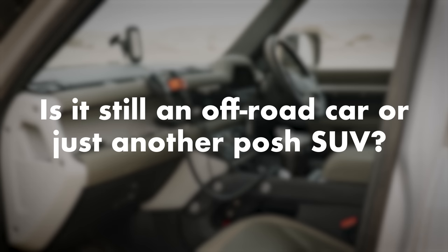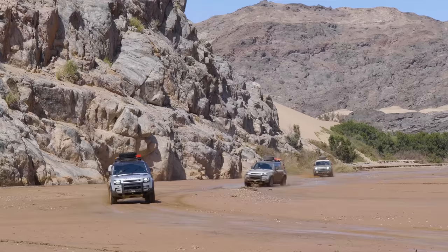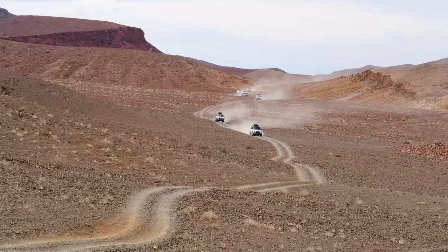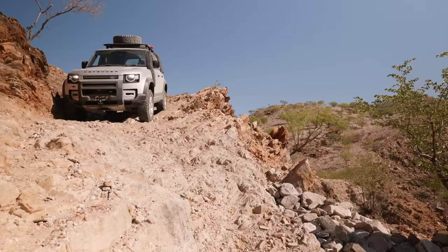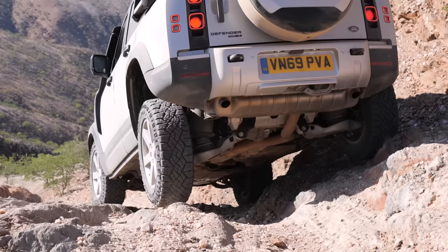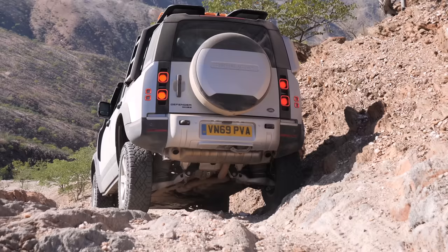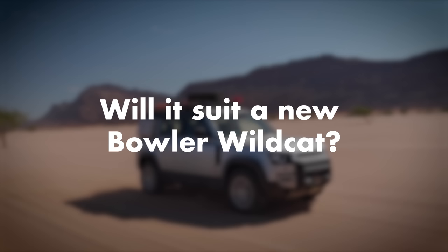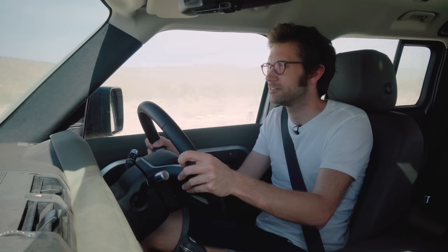Is it still an off-road car or just another posh SUV? You won't find 'SUV' anywhere in Land Rover's sales or marketing pitch. Having been around the north-west part of Namibia — which is pretty extraordinary, including Van Zyl's Pass — this very much is an off-roader. Overlanding in Africa is a pretty good test, and I would say this has passed with flying colors.